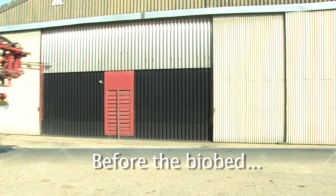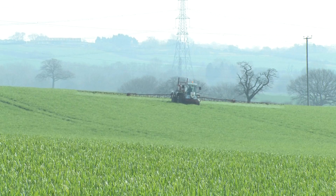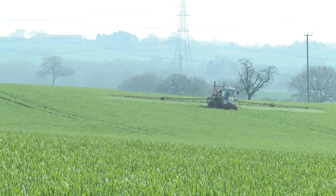Like most farms, it was just a piece of concrete with a water tank and a chemical store next to it. The problem being, of course, if you had a spillage or any drips from the sprayer when you're filling up, if you didn't mop them up very quickly with some sort of granule, then when you had some rainfall they would end up down the land drain or yard drain and out into the watercourses.